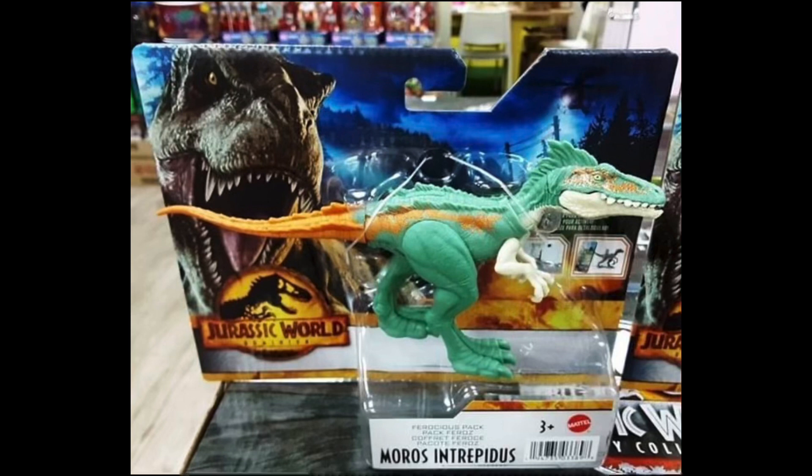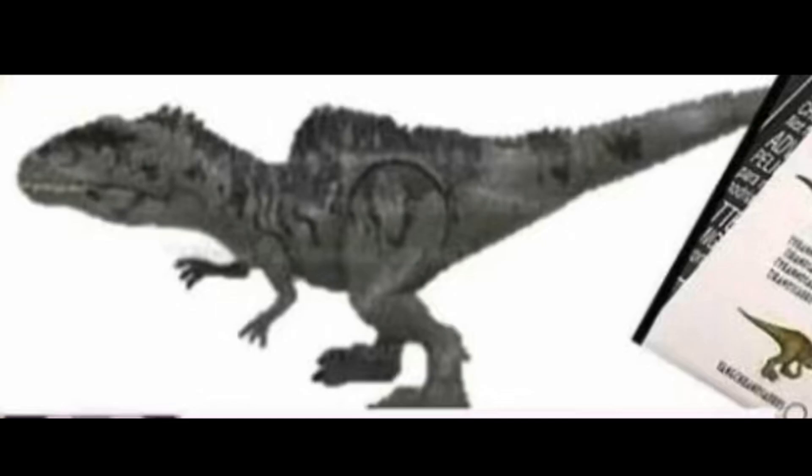Here we have the Moros Intrepidus, which is my favorite Ferocious Pack. I don't love it aesthetically, but hopefully we'll get an Extreme Damage Moros — although we probably won't. It looks pretty cool. I don't really know if the Moros will actually look like this in the movie, because I don't want to see any trailers or leaks of Dominion. I've already seen enough that I didn't want to see, and I'd rather wait until I actually see the movie itself.